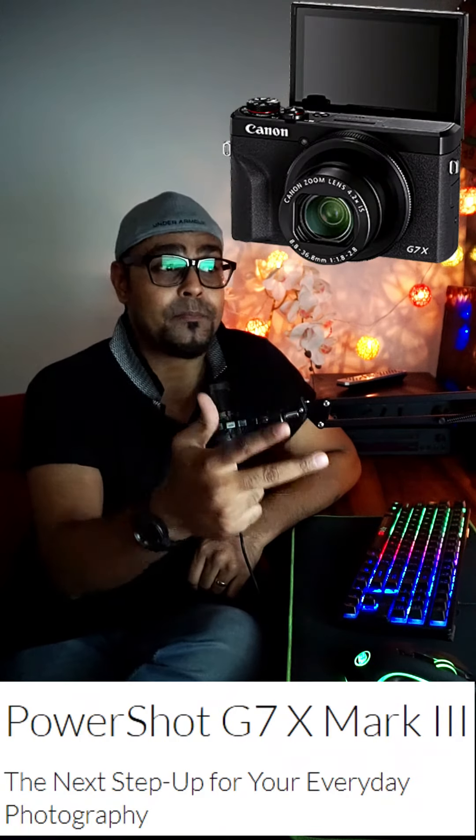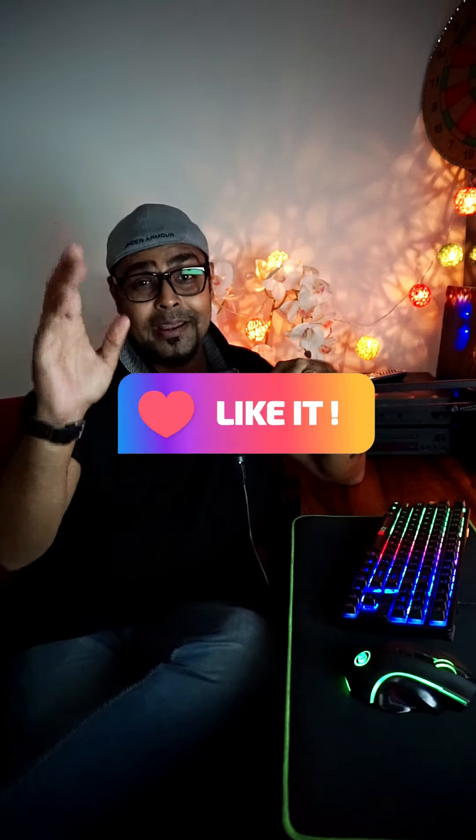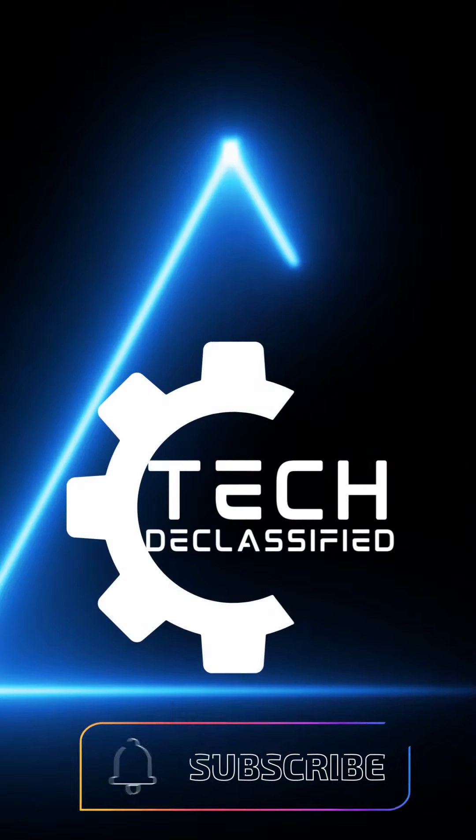The three cameras are: Sony ZV-1, Sony ZV-E10, and Canon PowerShot G7X Mark III. See you in the next video, guys. Have a great day. Bye-bye. Happy shopping — Amazon shopping!